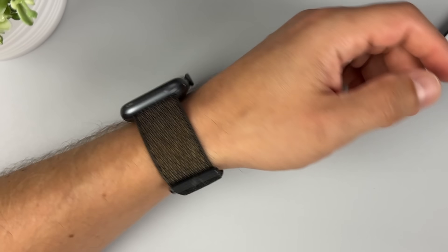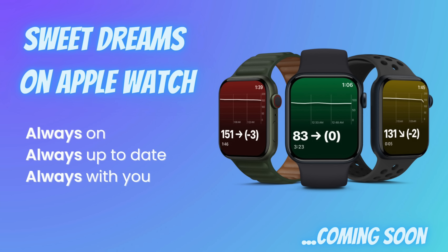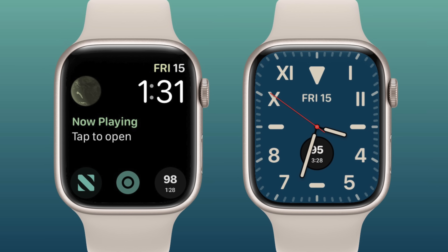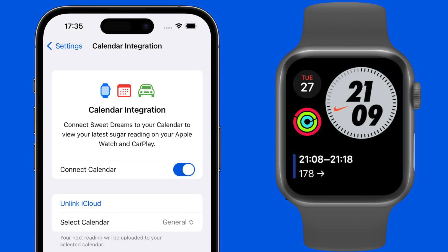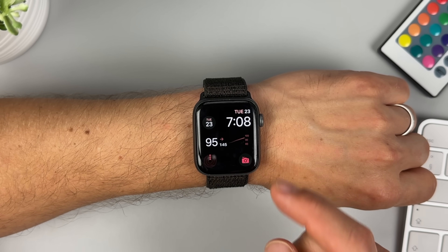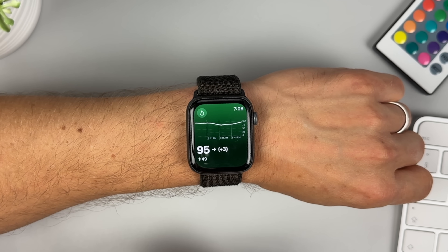Feature number three is the watch app. Many of you, especially Freestyle Libre users, are desperately missing watch features — but I have good news. The Sweet Dreams watch app displays readings from both Freestyle Libre and Dexcom sensors. It has a really cool design where the background color changes depending on whether you're in range or out of range. You can also view readings directly on your watch face — there are a few watch complications to choose from, and my preferred one looks better than any other CGM watch face I've seen. The only disadvantage is that the complication updates only about every 15 minutes, but you can tap it to open the app for a real-time reading.